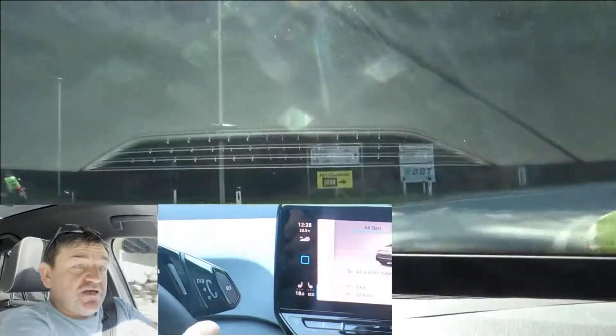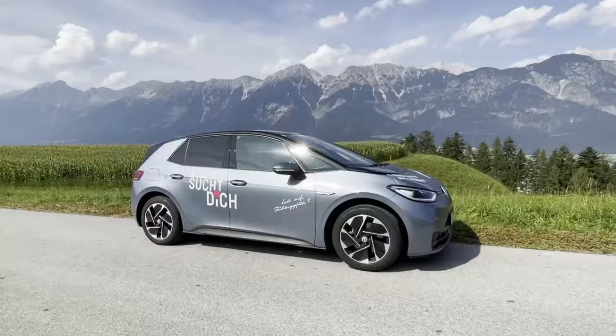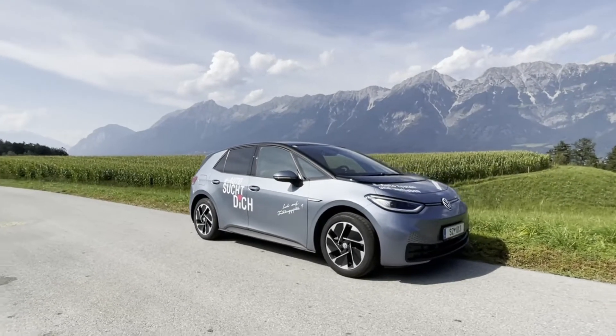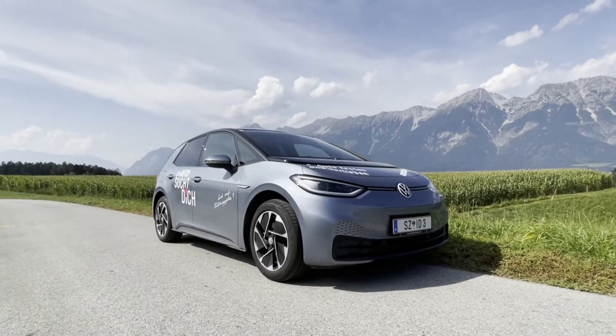Hi, welcome to EcoDriver. My name is Helmut. In this video I'm trying to find out how efficiently the Volkswagen ID.3 can be driven on mountainous roads, if done so correctly, and also how much this car regenerates.